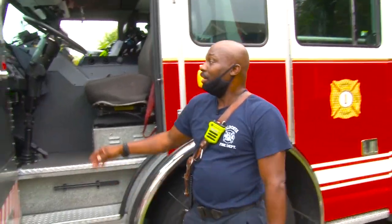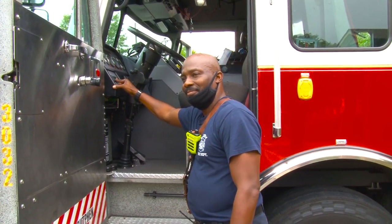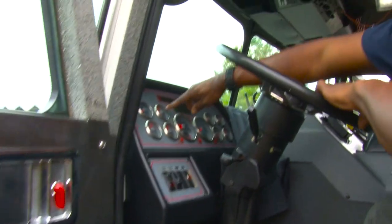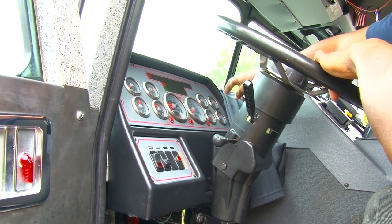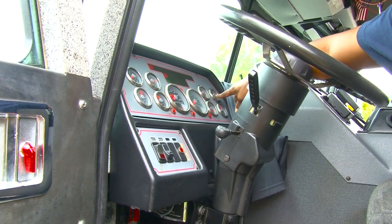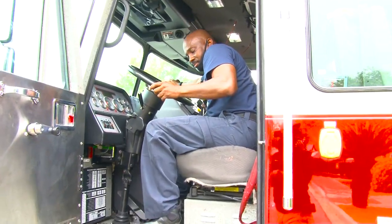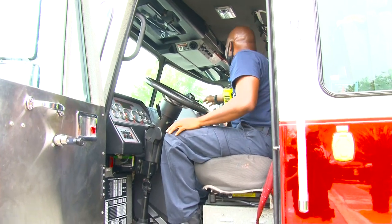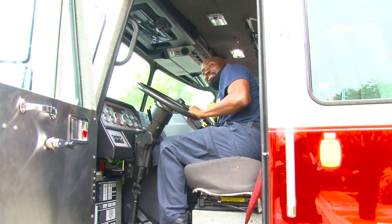One thing you need to know — let me get my truck started. Check your gauges: check for fuel, check your fuel gauge, check your air pressure, your DEF fluid, your oil pressure. Make sure all that comes on. Make sure your lights come on, make sure your sirens work, your mechanical siren works, and your air horn works.